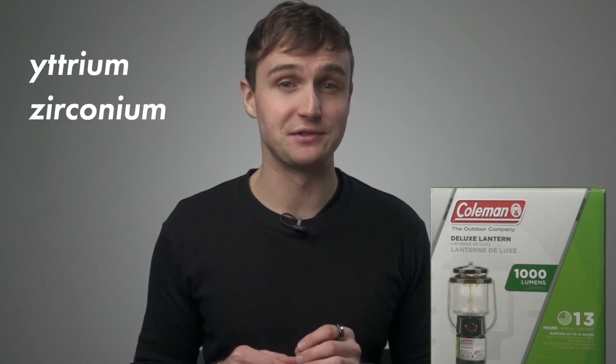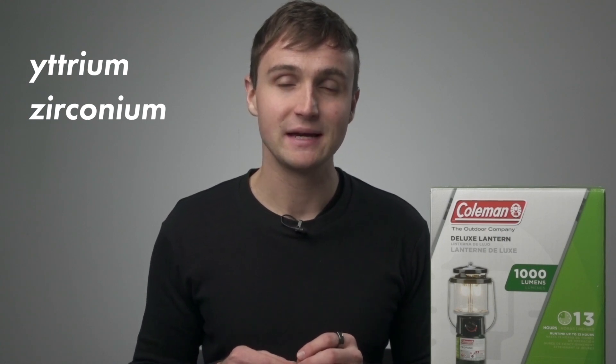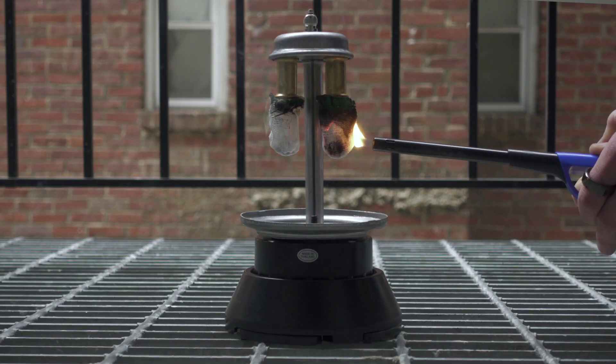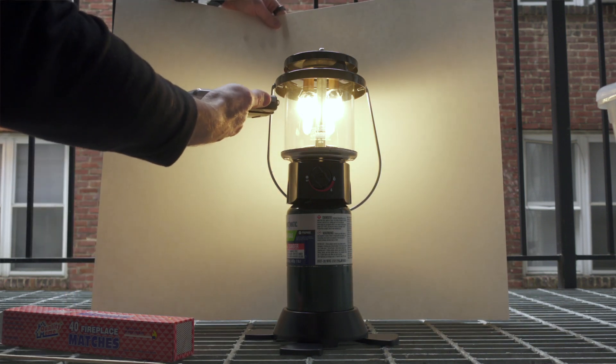From what I can tell, there are two differences between the gas mantles used by Coleman in their lanterns and the gas mantles used in street lights today. The first is that Coleman appears to be using yttrium as the material for the gas mantles, and most of the street lights probably use zirconium, but it's hard to tell exactly how many are using which material. And the second is that these are powered by propane, while the street lights are usually using natural gas. Purchasing this propane lantern allowed me to get some hands-on time with the technology and measure it so we can see how it stacks up compared to modern light sources.